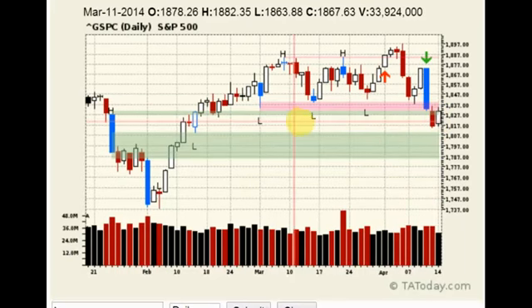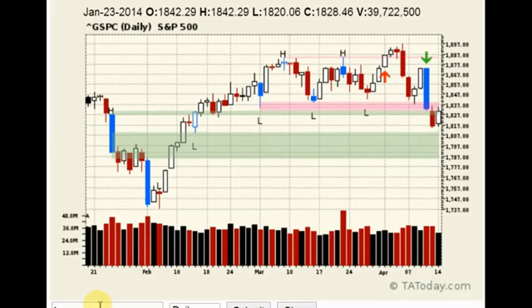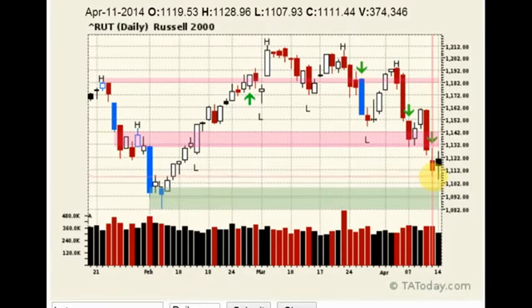The S&P 500 broke multiple swing point lows, extended down, and is doing an inside day yesterday. If you look at the other indexes, you could actually trade these based off their signals.